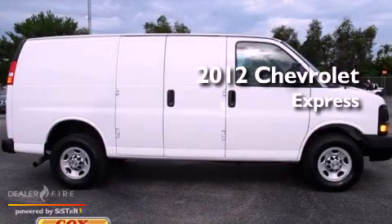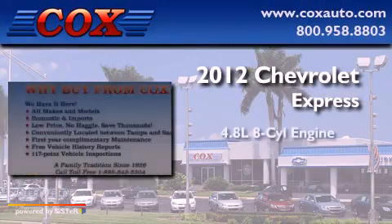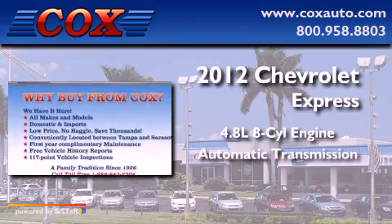This is a 2012 Chevrolet Express. It has a 4.8-liter eight-cylinder engine and an automatic transmission.